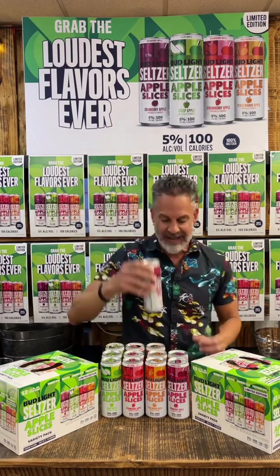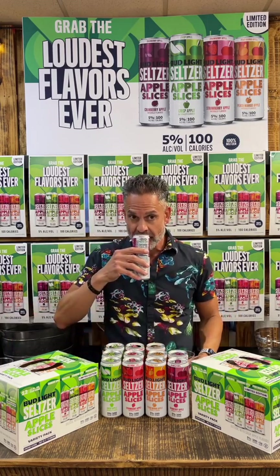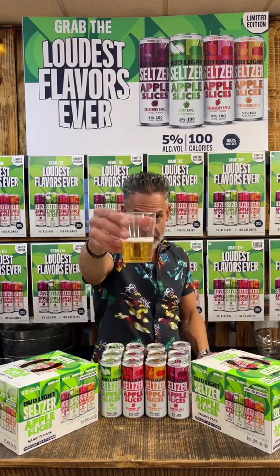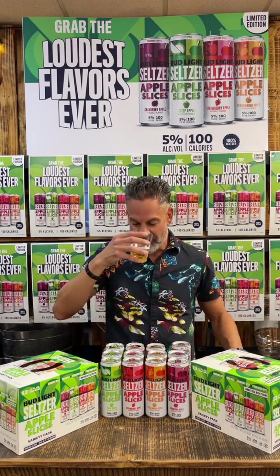Here we go with the cranberry apple. That's definitely a staple right there. Cranberry apple. Let me take a sniff. Really good smell — definitely smell the cranberries, definitely smell the apples together. Pours beautifully, same color tone as all of them, very consistent. That cranberry definitely opens up more for sure. Here we go — cranberry apple.